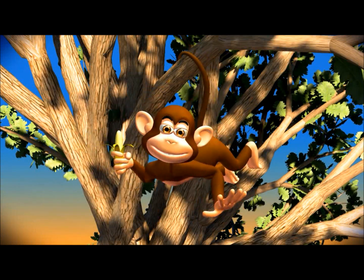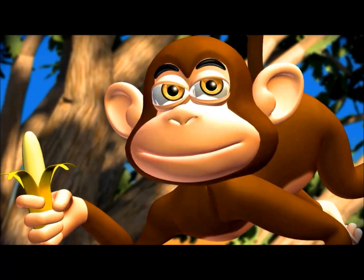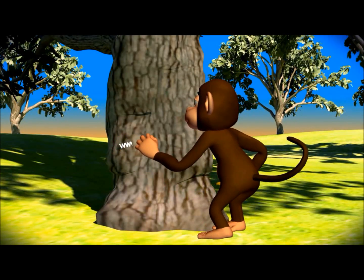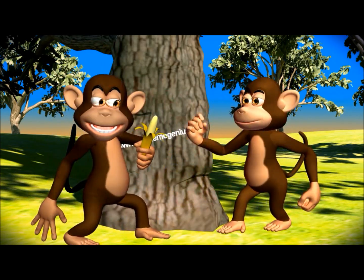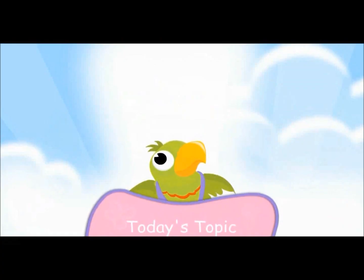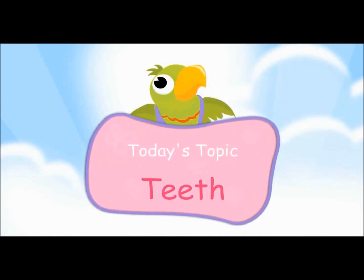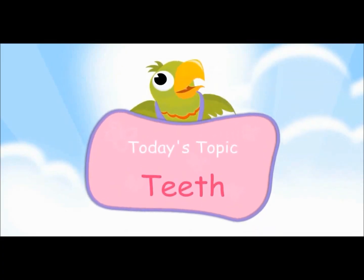This video is from www.makemegenius.com. If you want to see more science videos, go to www.makemegenius.com — it is free! Today's topic: Teeth!